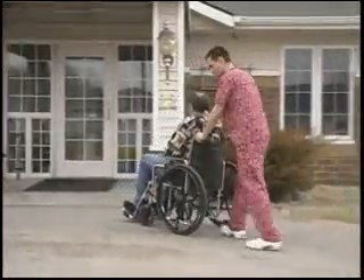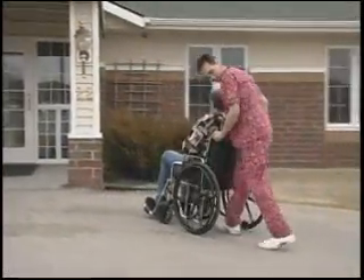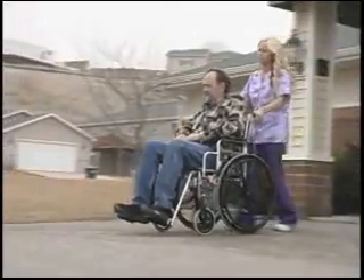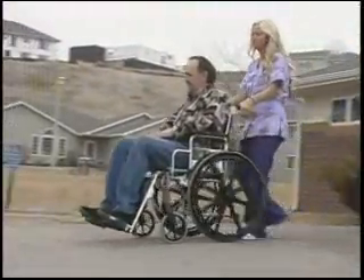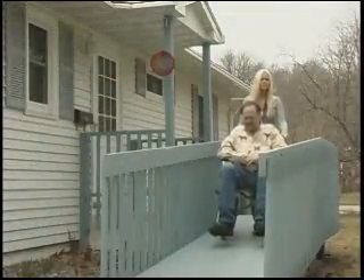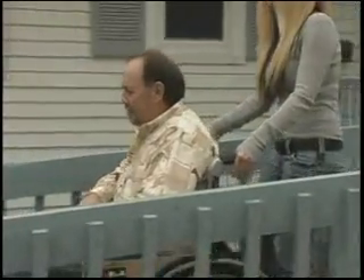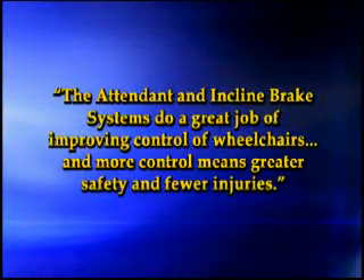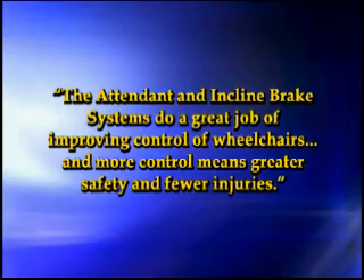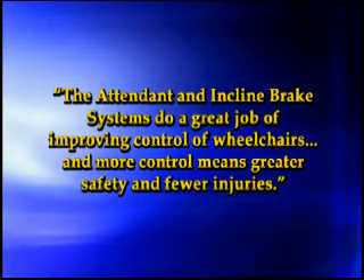Moving wheelchairs on ramps and inclines can be dangerous to both occupants and attendants. Jerry Ford Company has addressed this issue with the Incline Brake System, which provides the attendant with a hand lever friction brake to better control the wheelchair when descending ramps or other inclines. Effective injury prevention for both the occupant and the attendant. The attendant and incline brake systems do a great job of improving control of wheelchairs, and more control means greater safety and fewer injuries.